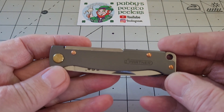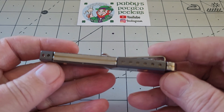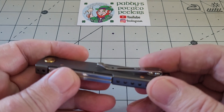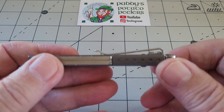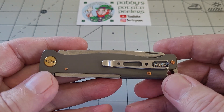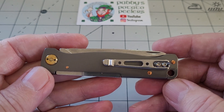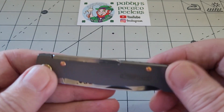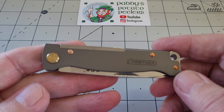It comes in this packaging and it's literally folded over metal. Here is your back spring. You have a deep carry - well, it's deep enough carry - pocket clip. It's absolutely fine. I probably wouldn't even carry this as such because to me it's just the knife that's going to sit at the very top of this desk.